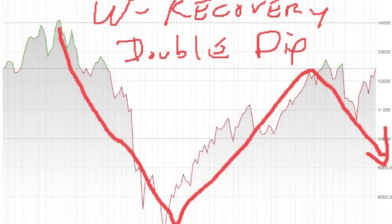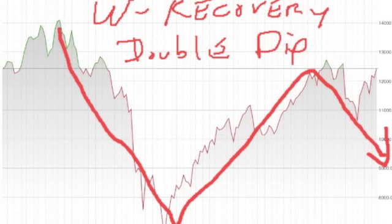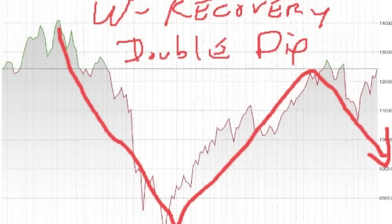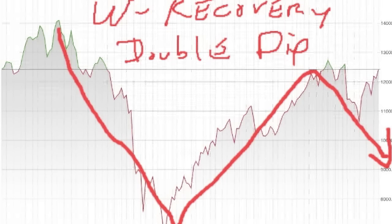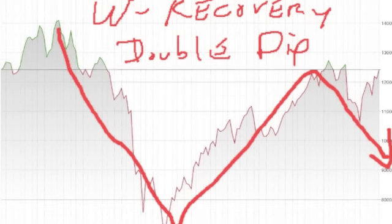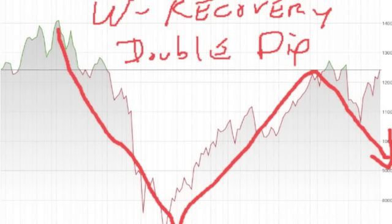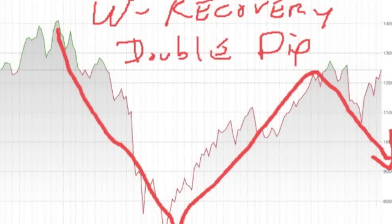Now for a W recovery — this is the same V on the same five-year chart. You can see the V I showed you before, and then we're starting to pull back. What's left — or rather the concern — is a double dip before a full recovery, and that's where you get the second half of the W. Once we start hitting 13,000 or 14,000, it doesn't have to be exactly those levels, but that's where you're going to get major resistance.